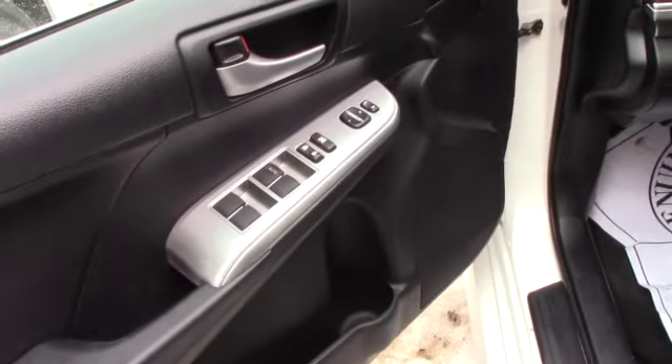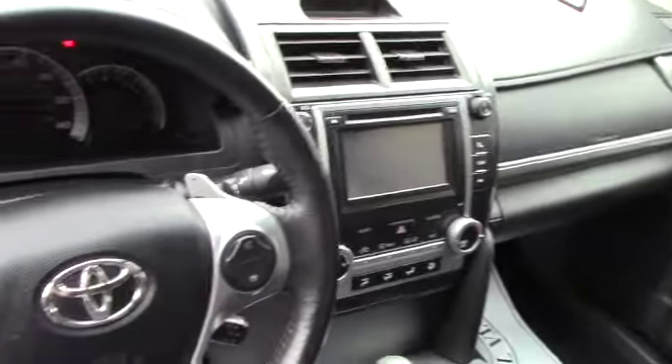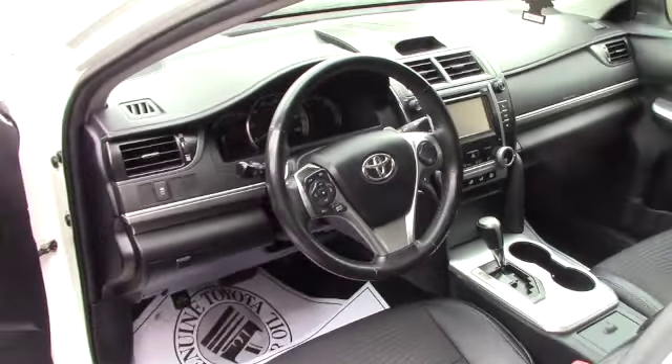In addition to power seating, all the blue controls on your steering wheel, paddle shifters where you can shift gears when you're in Sport mode, in addition to a 6-inch touch screen.